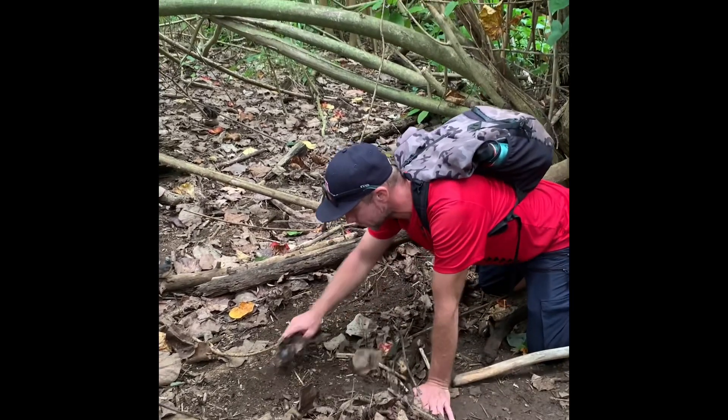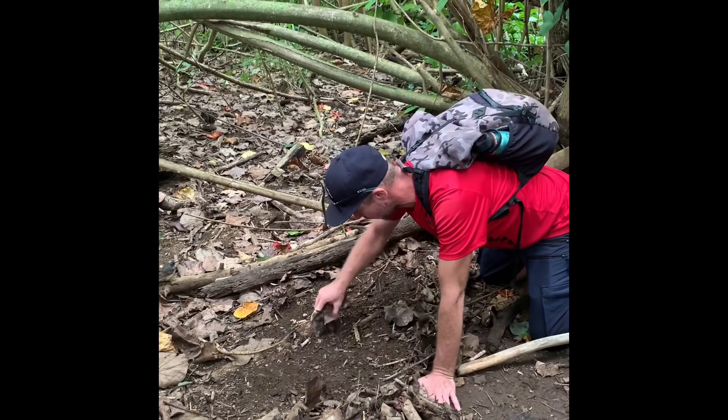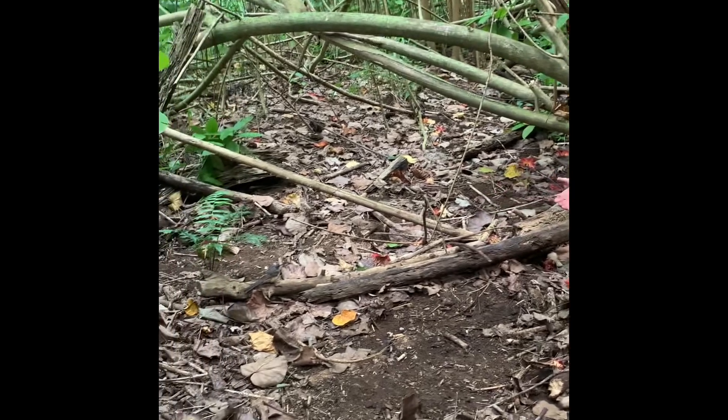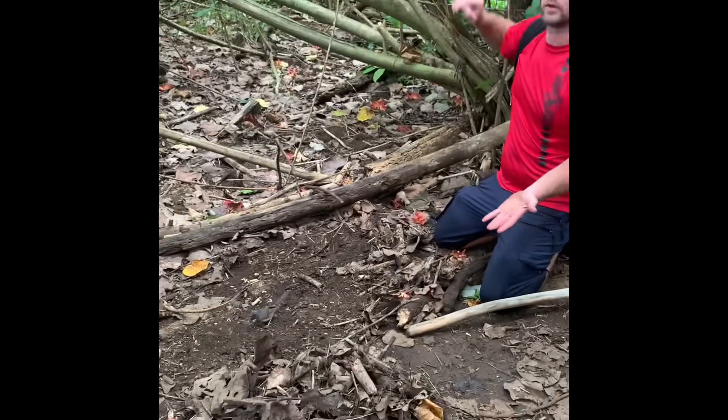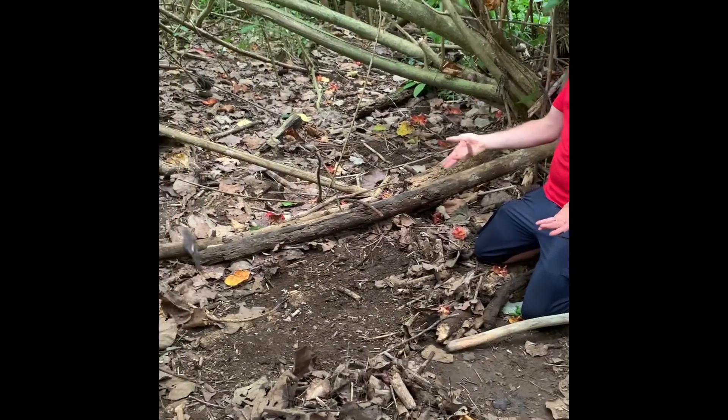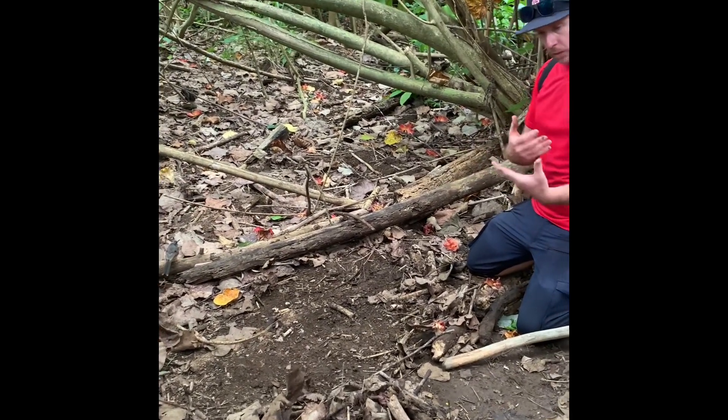One interesting fact about a Shama bird is that the males raise the hatchlings. After the females come by, they'll lay the eggs and incubate the eggs. After the eggs hatch, the females will leave — they'll go off and do their own thing somewhere else, leaving the males to raise the little ones.